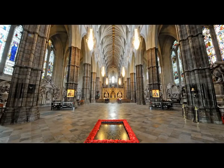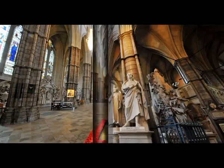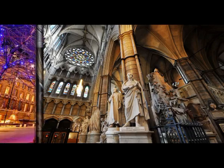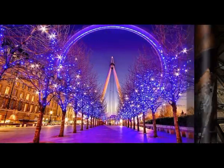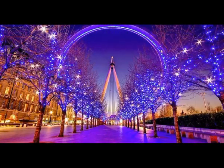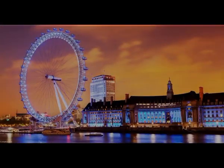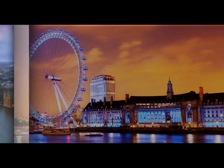8. Electric Avenue. You will find Electric Avenue in Brixton. It was actually the first street in London to be lit by electricity in 1881. Electric Avenue is now home to Brixton Market, a diverse and eclectic food market. Afterwards, check out the rest of the neighbourhood.